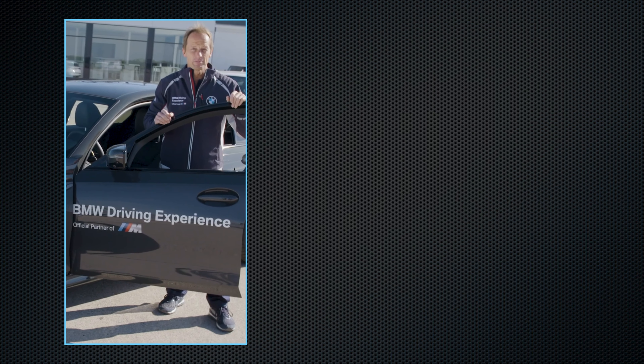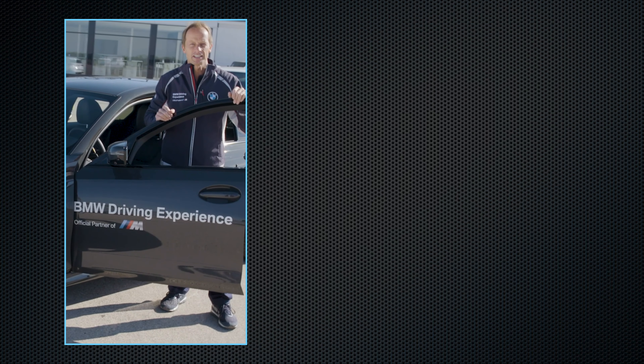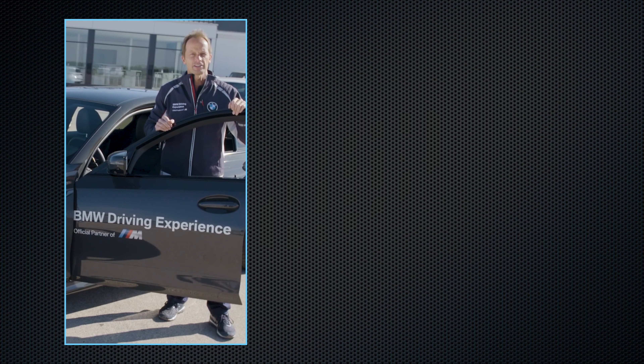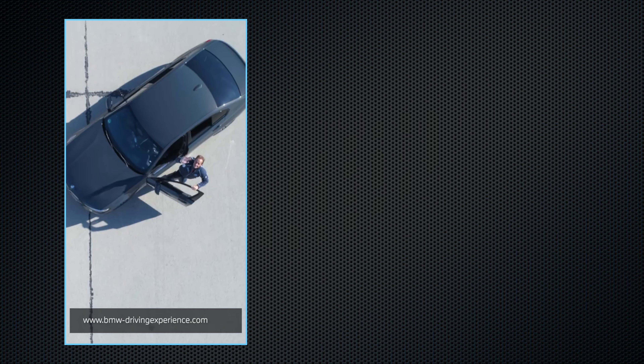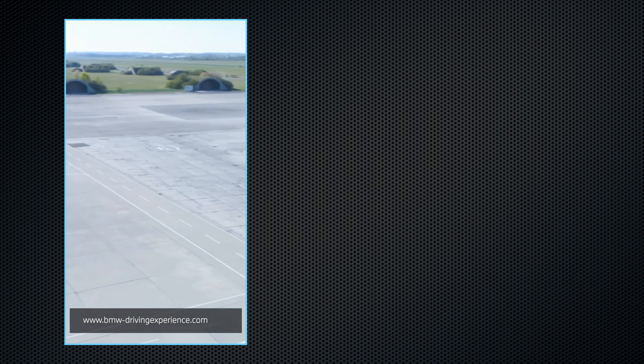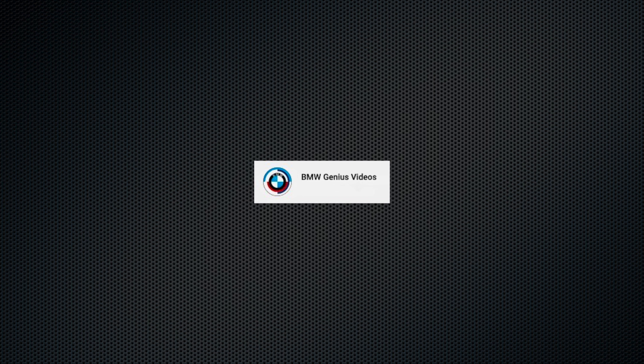Thanks for watching BMW Today. I hope you enjoyed the demonstration of the driver assistance systems. For more information on the BMW Driving Experience, check the link.